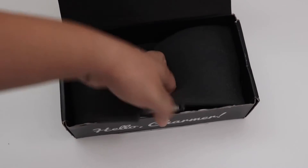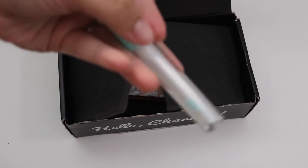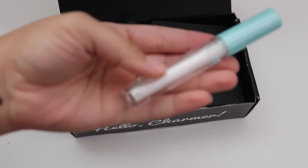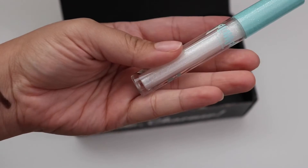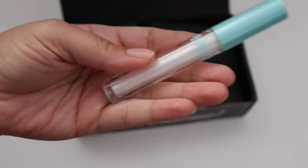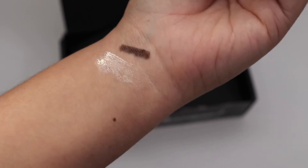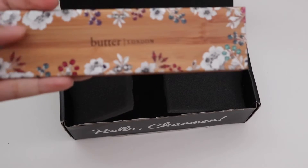Next we have this lip gloss — this is Alomar Cosmetics Mother of Pearl gloss and it goes for $10. When it hits the light it's really, really pretty.